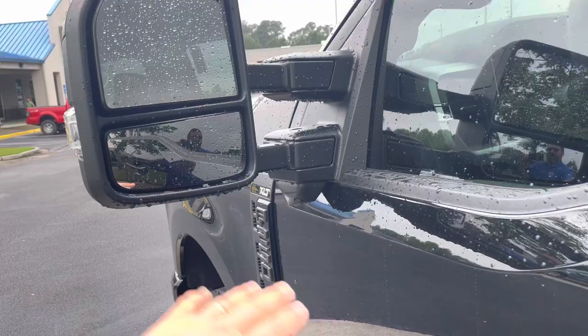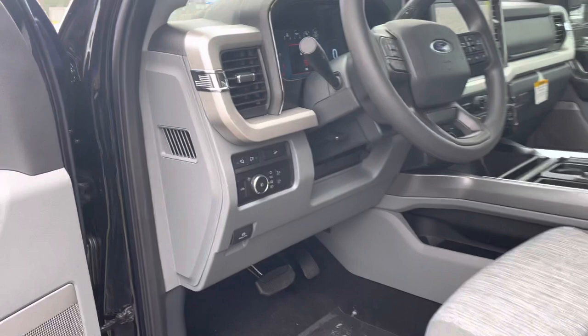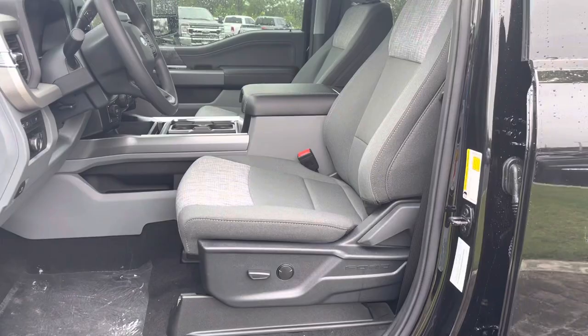Check out the dual mirrors — it does have your blind spot mirror here, which makes it a little extra safe. Automatic headlamps with your automatic high beams.